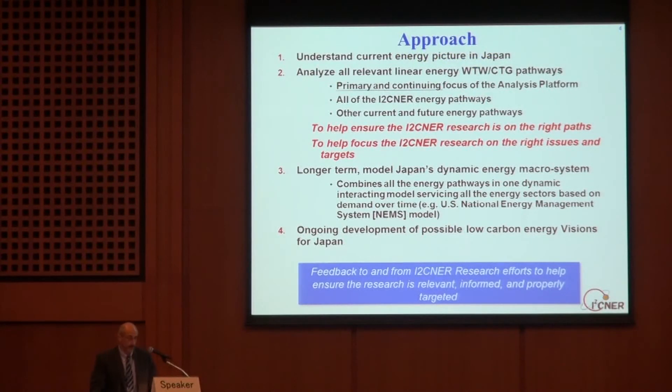So what approach will we take in this analysis platform? There need to be four tasks, and they won't be run sequentially — they'll mostly occur simultaneously. First, we need to understand Japan's current energy picture: where are we today? Second, we need to analyze all relevant well-to-wheel or cradle-to-grave energy pathways. This task is the primary and continuing focus of the analysis platform — it's the heart of the platform. We want to look at all Eisner energy pathways and technologies, as well as other current and future energy pathways under development, to help ensure Eisner's research is on the right path and to focus research on the key issues along each pathway.